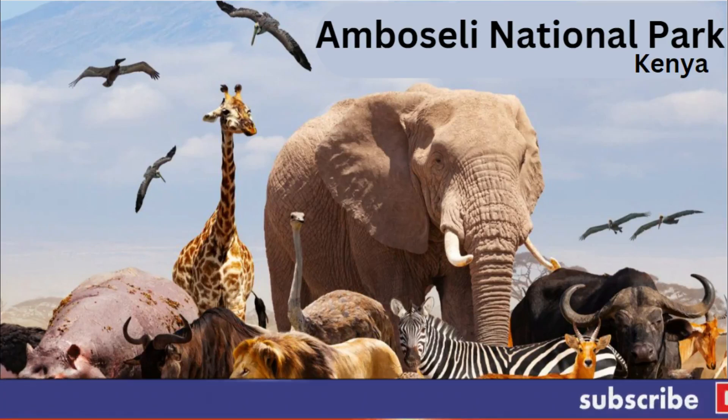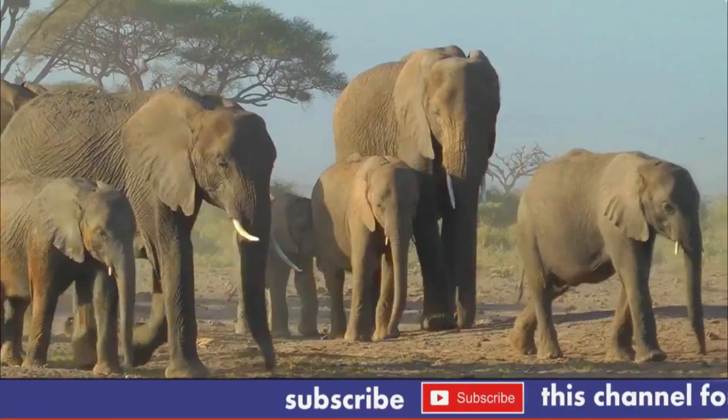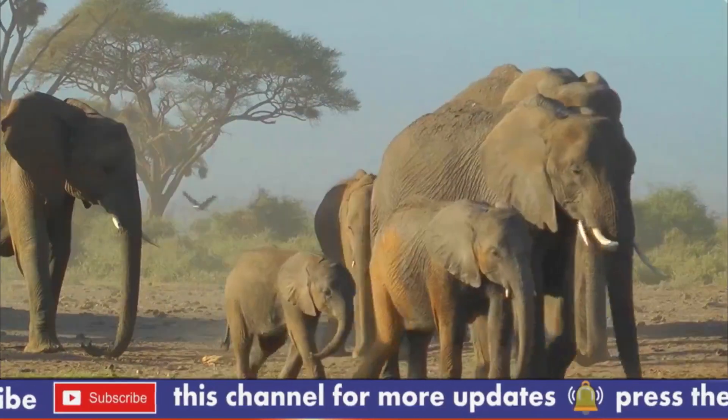Amboseli National Park, Kenya. One of the top Kenya safari areas, Amboseli National Park is renowned for its large elephant herds and breathtaking views of Mount Kilimanjaro.